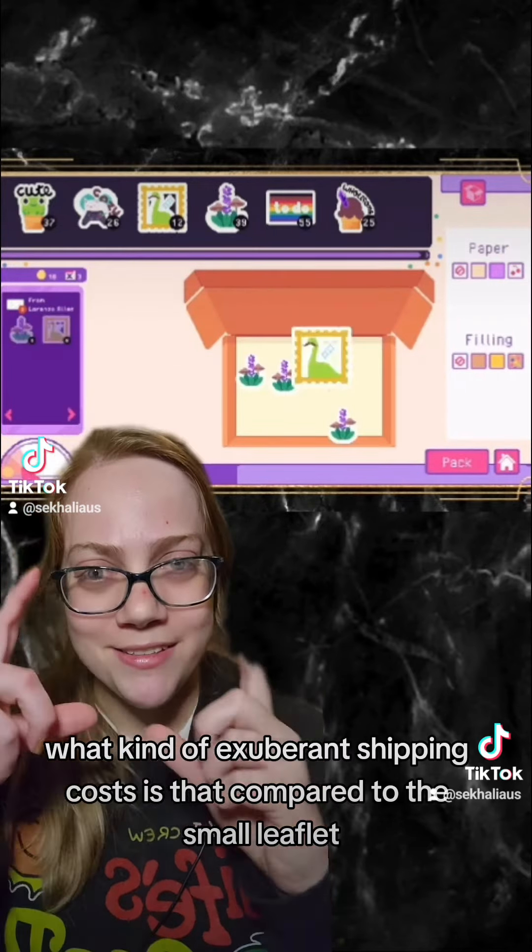Those are all my thoughts on Sticky Business. You can check out all of my gameplay of that demo on YouTube. If not, we'll see you back here for even more next best gaming reviews. See ya!